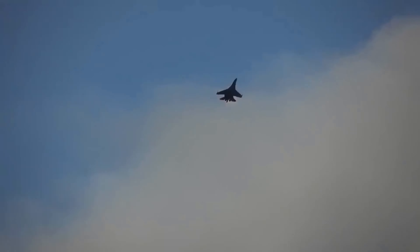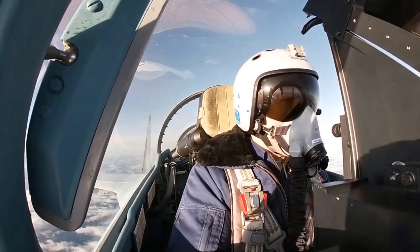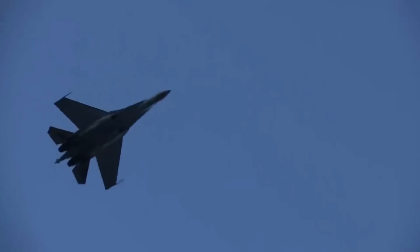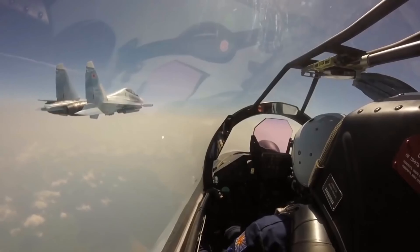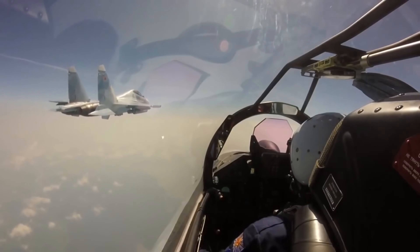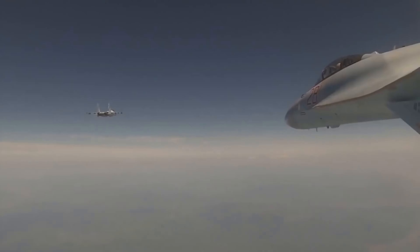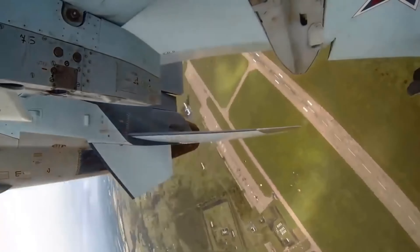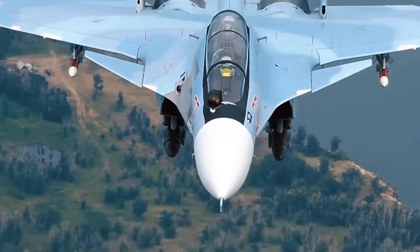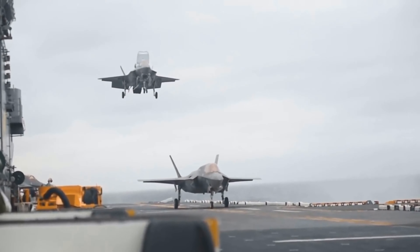The SU-35 has 12 to 14 weapons hardpoints, giving it an excellent loadout compared to the eight hardpoints on the F-15C and F-22 or the four internally stowed missiles on the F-35. At long range, it can use K-77M radar-guided missiles, known by NATO as the AA-12 Adder, claimed to have a range of over 120 miles. For shorter-range engagements, the R-74 (NATO designation AA-11 Archer) infrared-guided missile is capable of off-boresight targeting — via a helmet-mounted sight, the pilot can target an enemy plane up to 60 degrees away, with a range of over 25 miles.